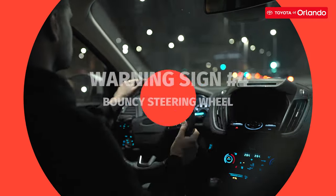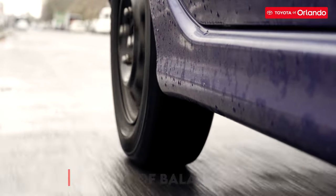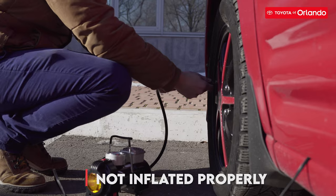Also, if your steering wheel bounces when you're driving fast or braking, then your wheels might be out of balance, unevenly worn, or not inflated correctly.